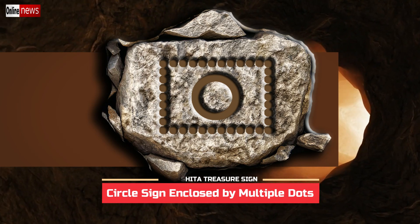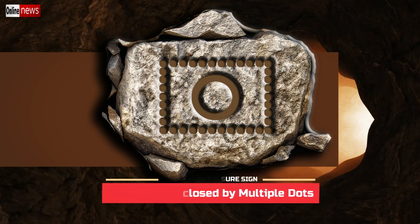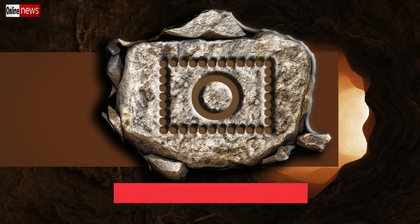But when the dots are paired with a sign that is related to the hidden treasure deposit, the dots are interpreted as the number equivalent to the depth.